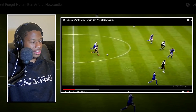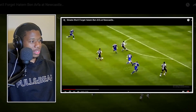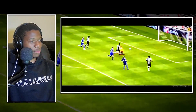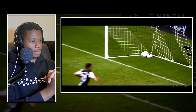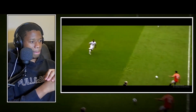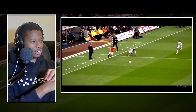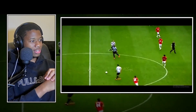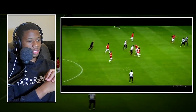Look at these defenders - he goes straight past the middle of them perfectly. Oh my god, this is definitely one of the best goals I've ever watched. It's like his body positioning is so perfect, and then there's nothing you can do in a one-on-one against Benafra - he's that perfect.